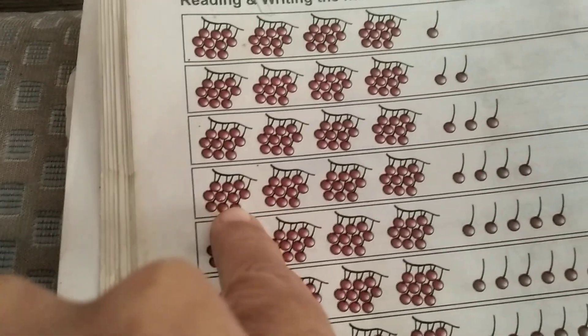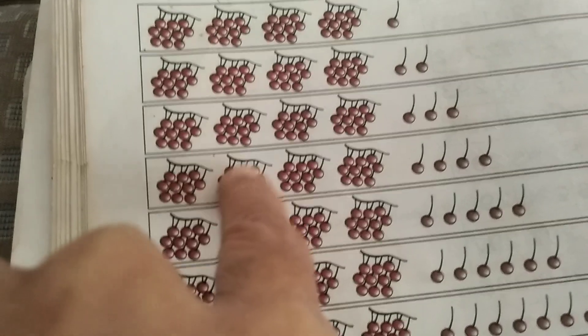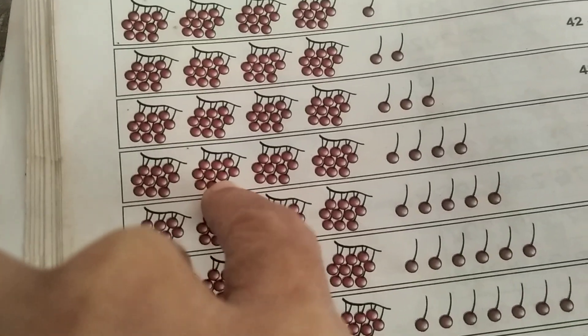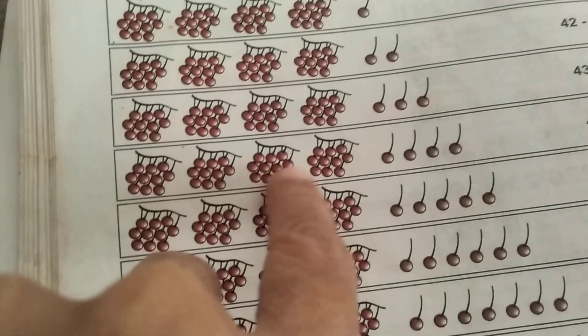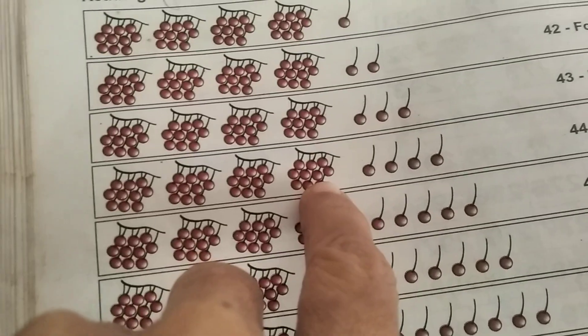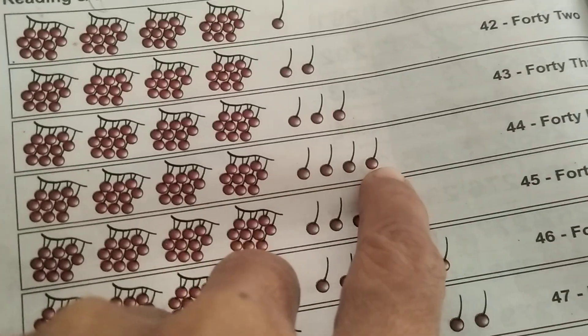1, 2, 3, 4, 5, 6, 7, 8, 9, 10, 11, 12, 13, 14, 15, 16, 17, 18, 19, 20, 21, 22, 23, 24, 25, 26, 27, 28, 29, 30, 31, 32, 33, 34, 35, 36, 37, 38, 39, 40, 41, 42, 43, 44.